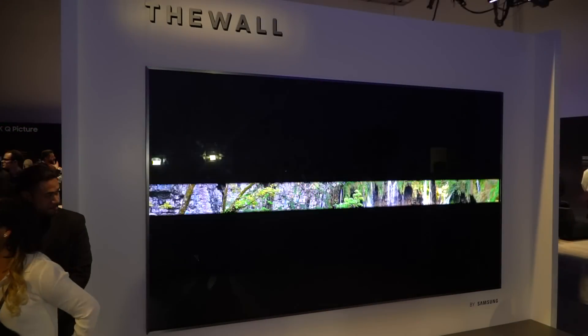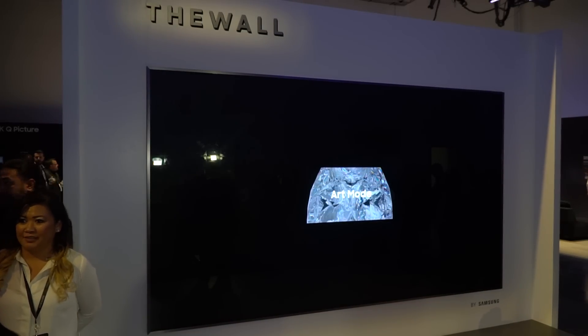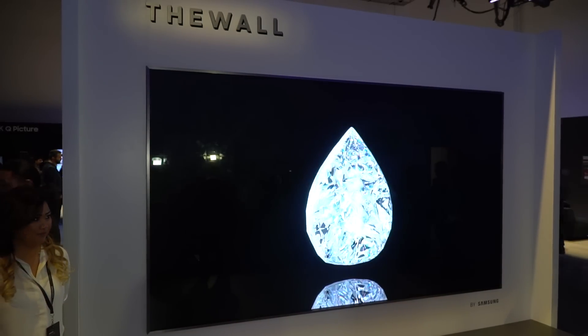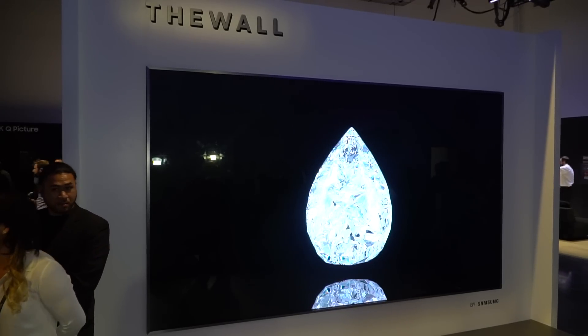This is micro LED, which means tiny little red, green, and blue LEDs forming the pixels that are self-emissive. So no going through LCD panels, nothing like that — it's just direct LED. And we should say that it gets a hell of a lot brighter than just about any other technology available for the home right now.